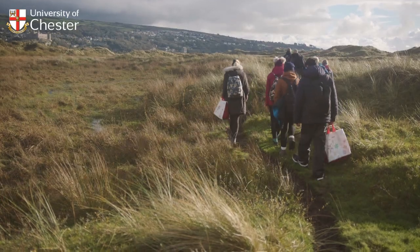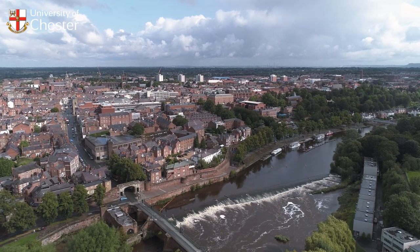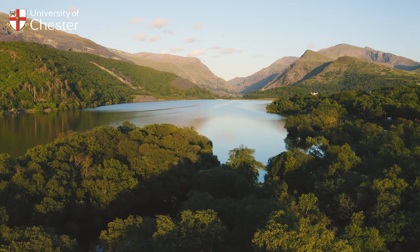Fieldwork and exposure to different areas is very important for this course. It gives our students that exposure to understand different landscapes, and we are very lucky to be geographically located in an area where we have different types of landscapes all around us.